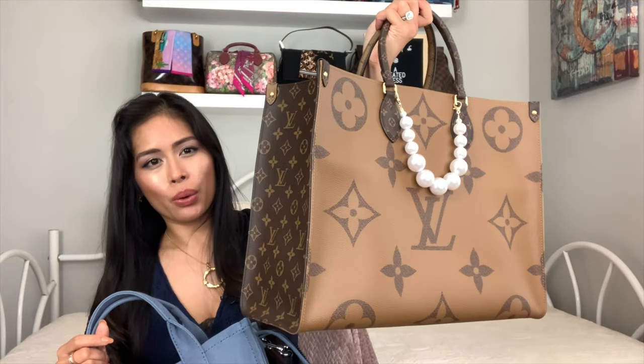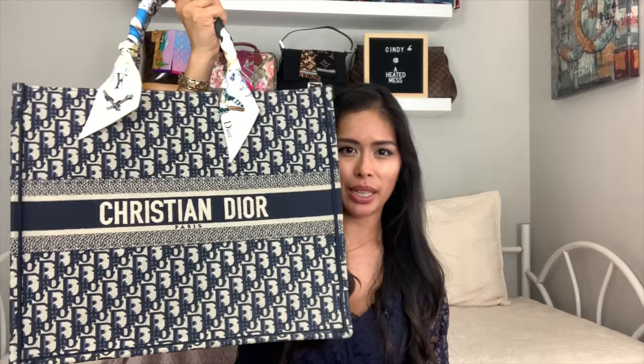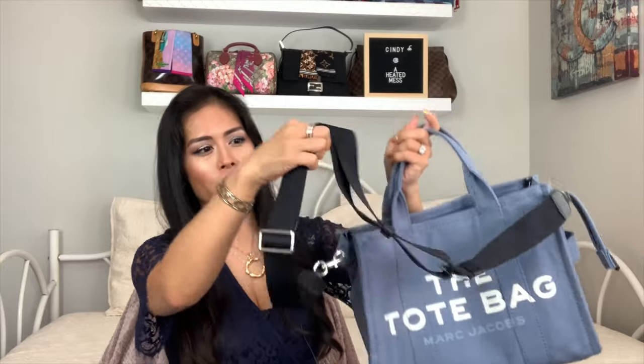I really wanted this because I have tons of huge bags — the YSL Rive Gauche tote, Louis Vuitton On the Go GM, and the Dior Book Tote in the navy oblique — large and small. They're all great, but what I really love are crossbody bags. This kind of straddles both worlds: it's a smaller tote bag, it has a zipper on the top, and then it has a crossbody strap, which is just so great.